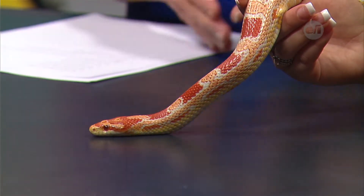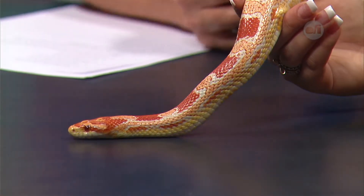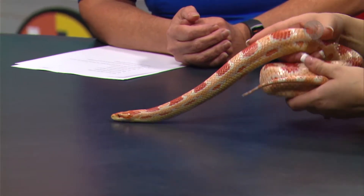Corn snakes can grow up to six feet long. Orissa is about four and a half feet and is pretty much full grown, though they do grow their entire life so she may grow a little more. She'll keep shedding — about every three to four months she'll shed as she gets a little bigger.